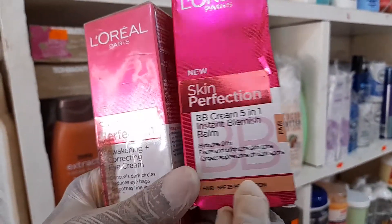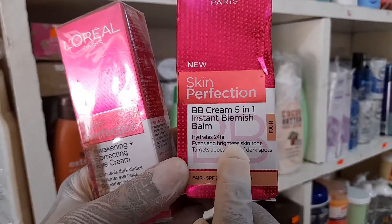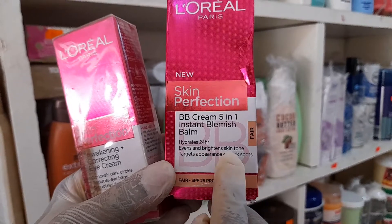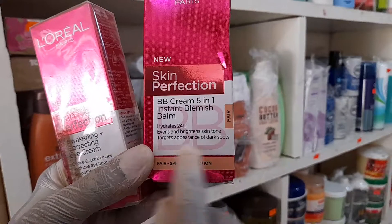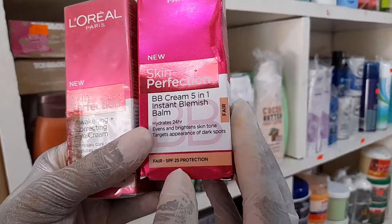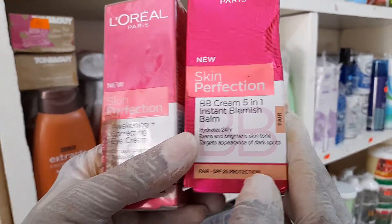When you apply this cream on your face, it hydrates for 24 hours and improves an even and brighter skin tone, and targets the appearance of dark spots. This particular product contains SPF 25 protection.